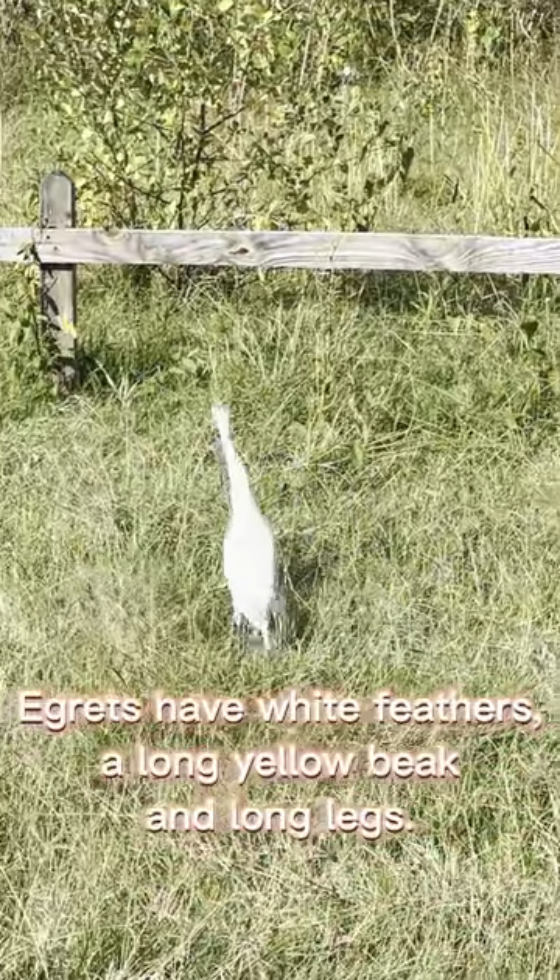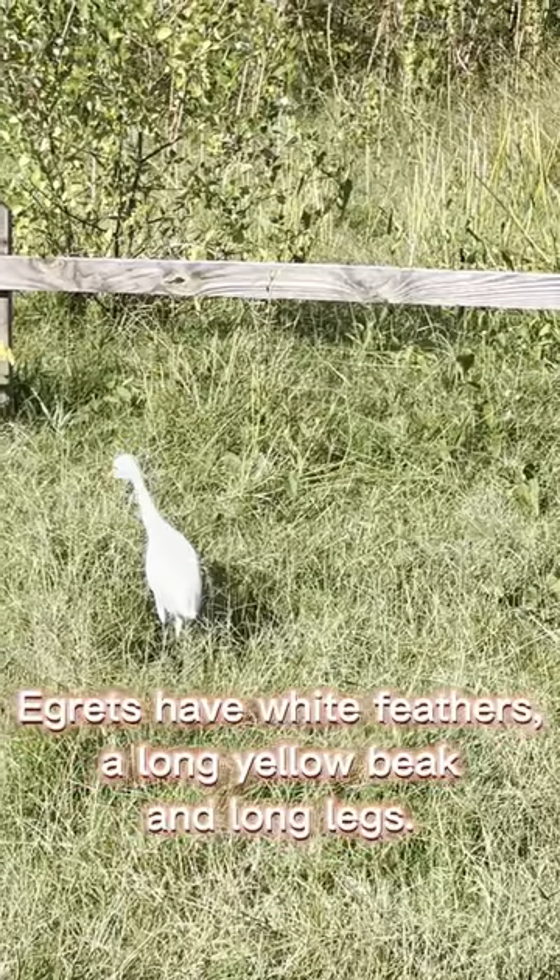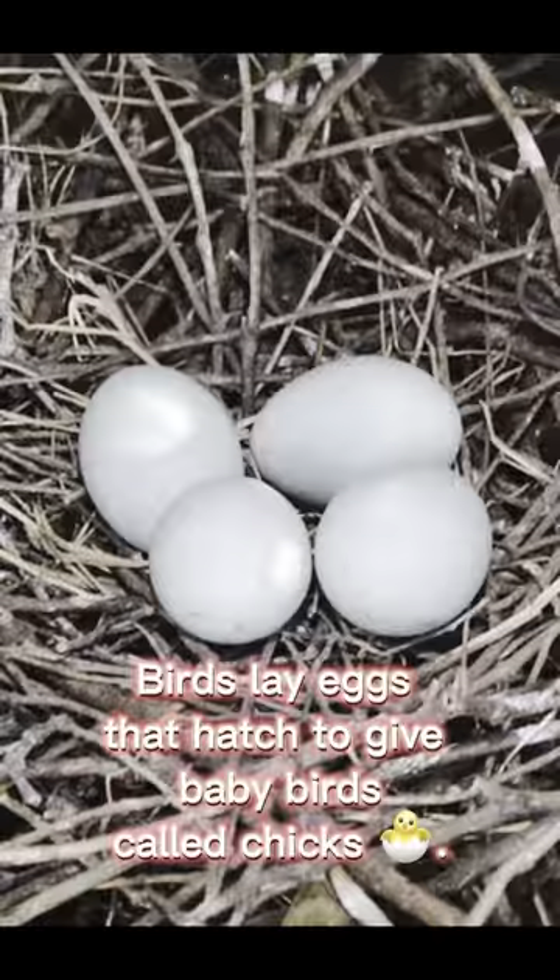Egrets have white feathers, a long yellow beak, and long legs. Birds lay eggs that hatch to give baby birds called chicks.